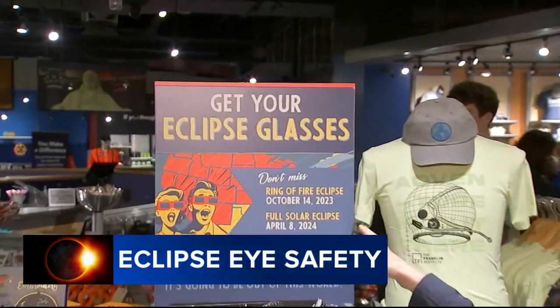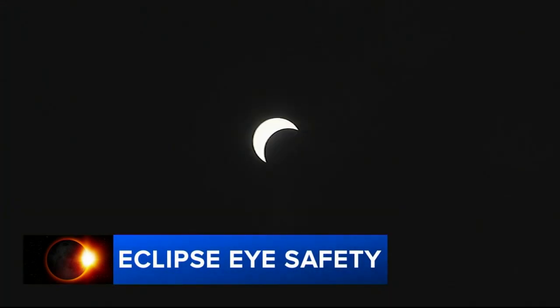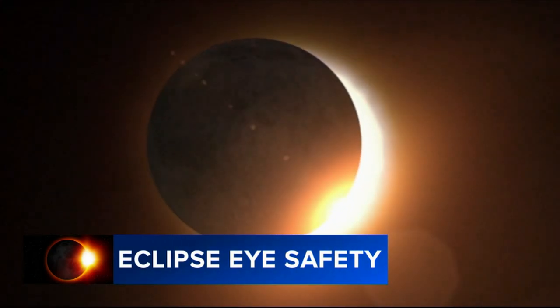These glasses have started to go on sale in places like the Franklin Institute. They are going to be a hot ticket item for Monday, because doctors tell us if you want to look up, you're going to need to have a pair of eclipse glasses. It is one of nature's greatest shows, and on Monday afternoon people across North America will have a front row seat to the solar eclipse.